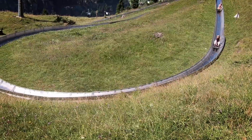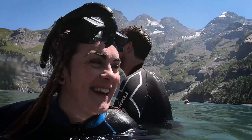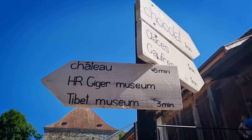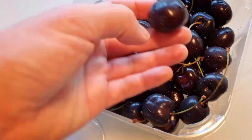Today we hit up Lake Oeschinensee near Kandersteg to ride the Rodelbahn mountain toboggan and swim in the cool water of the mountain lake, before heading to Gruyères to visit the incredible Giger Museum and Café. P.S. Swiss cherries are amazing.